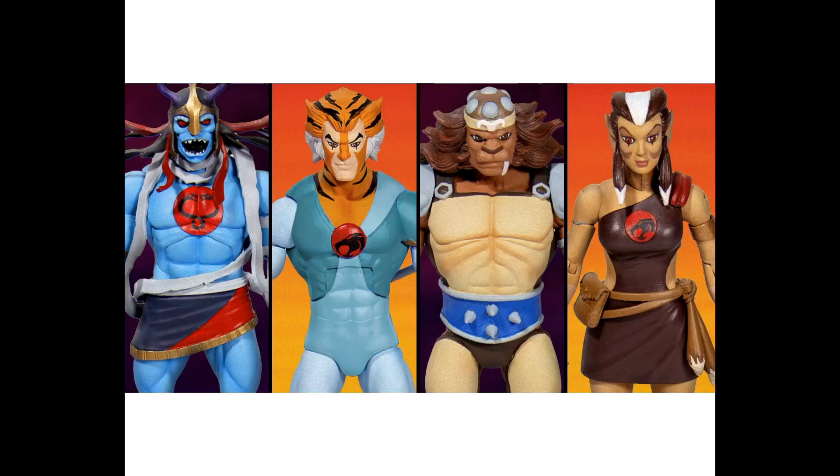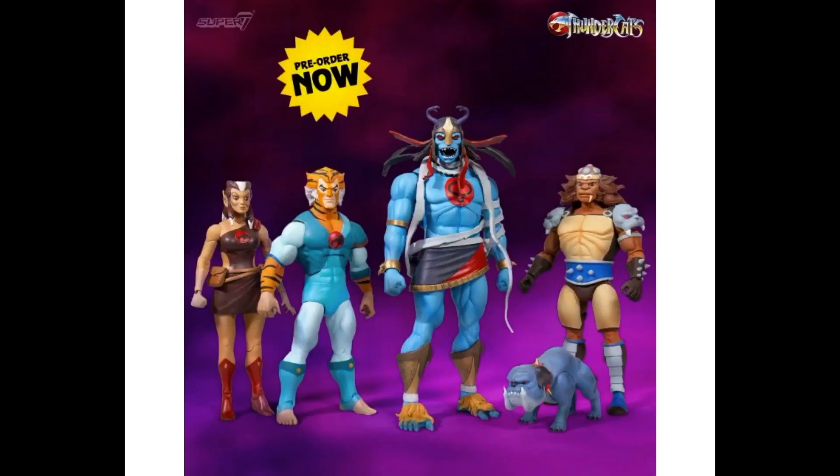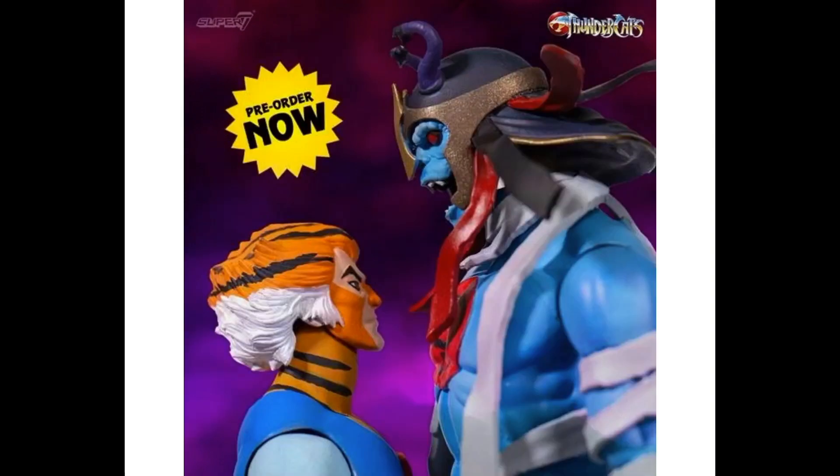For Thundercats, we got some pictures showing a size comparison of each of the four figures from Wave 2. Mumm-Ra is standing about an inch taller than the rest, which is perfect. Super Seven Wave 1 is $179 for the four figures, releasing in April. Wave 2 is a $194 price tag for the four figures at Big Bad Toy Store, coming out in the fourth quarter. The size difference with Mumm-Ra is likely why we're seeing that price difference.